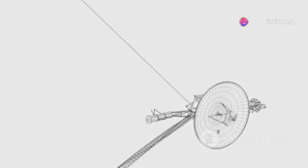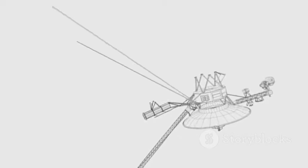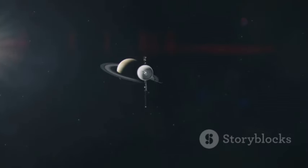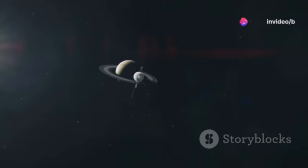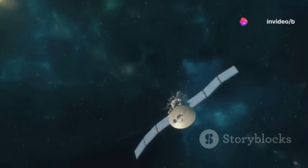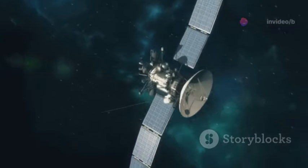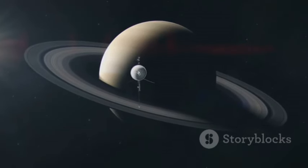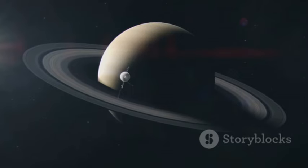The design of the Voyager probes also plays a huge part in their longevity. Built to withstand the harsh conditions of interstellar space, the probes feature a robust communication system that has allowed them to maintain contact with Earth, even as they venture into the unknown. This system, combined with a highly durable structure, has given the Voyagers the resilience they need to survive their epic journey.